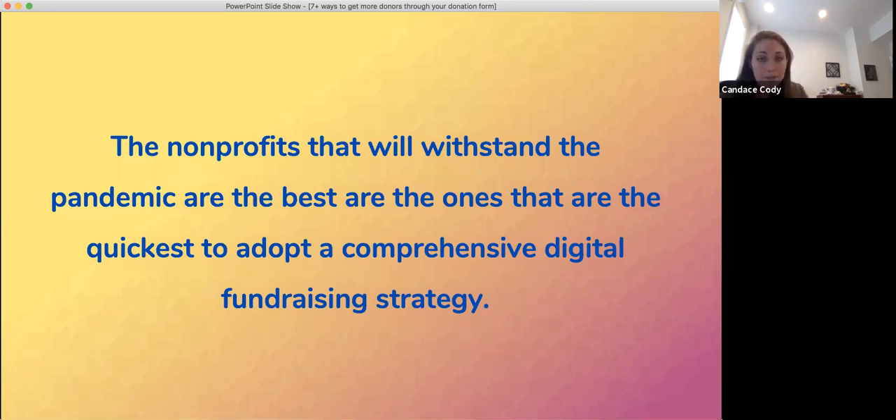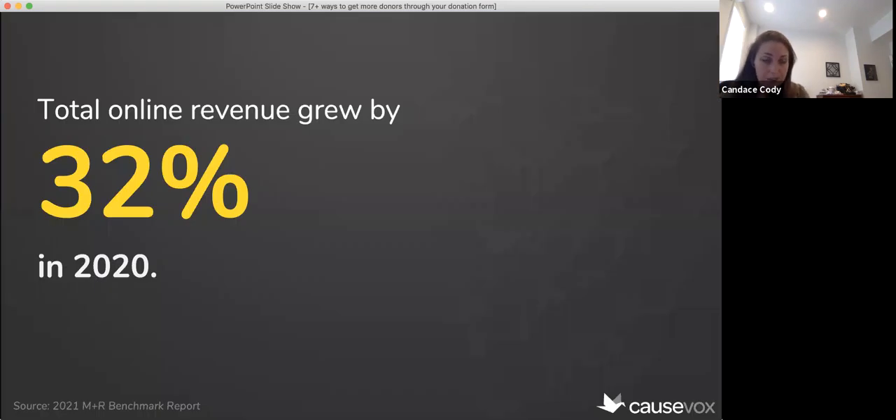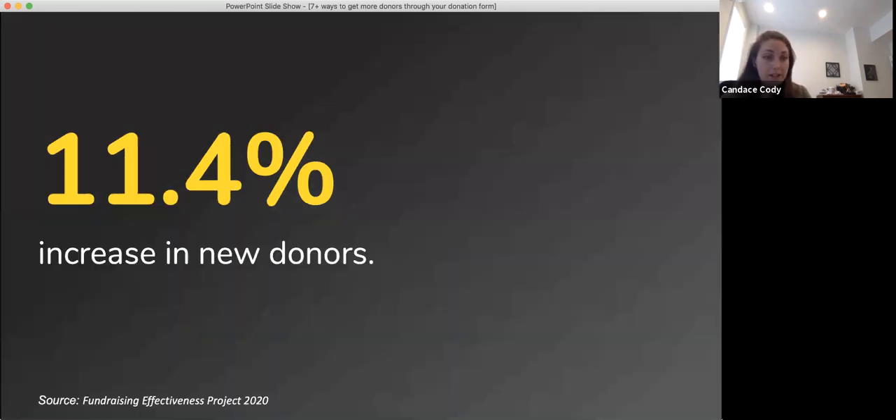With all of this, we've seen that really the nonprofits that will continue to flourish going forward are the ones that are the quickest to adopt a comprehensive digital-first fundraising approach or fundraising strategy. And your donation form fits really well into this. I know I started off with some of the challenges, but I do have some good news for you. According to the 2021 MNR benchmark report, total online revenue grew by 32% in 2020. That really does show the massive shift to online fundraising as a huge player in fundraising today.